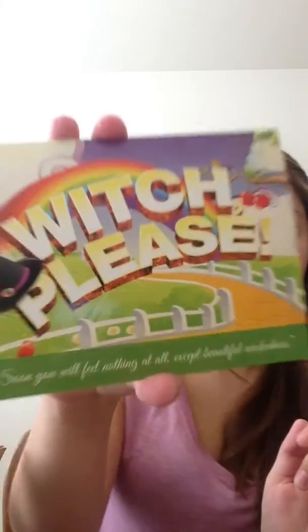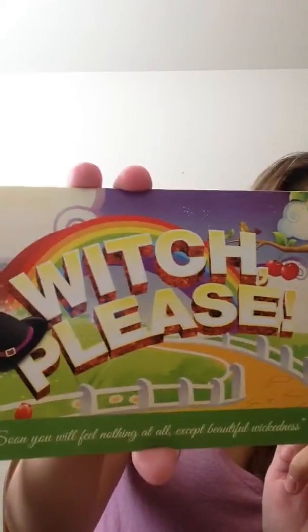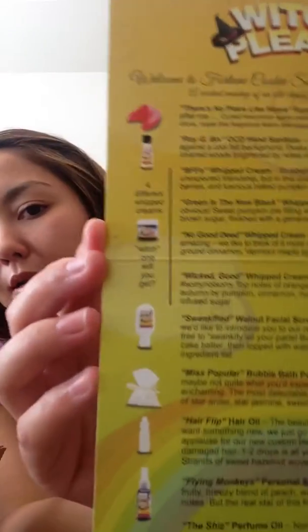Hey guys, today I'm going to do an unboxing for the Fall Fortune Cookie Soapbox. This month's theme is the Wizard of Oz. Their information card looks like this — on the inside it has each of their products and a little description about them. If you're not familiar with the Fortune Cookie Soapbox, they launch a box every quarter. It's 20 bucks and they always have a theme. So let's go into each of the products.